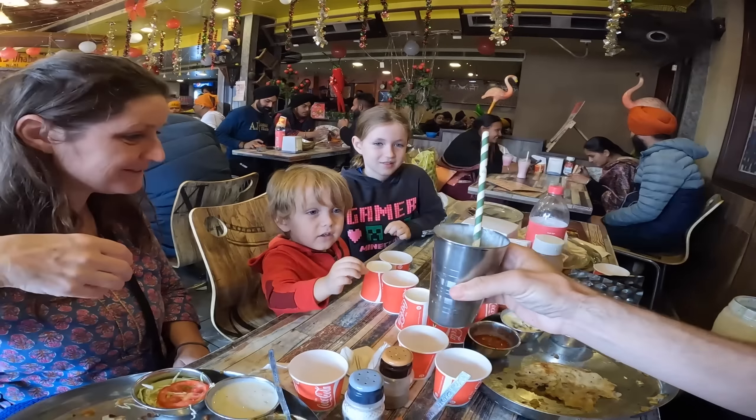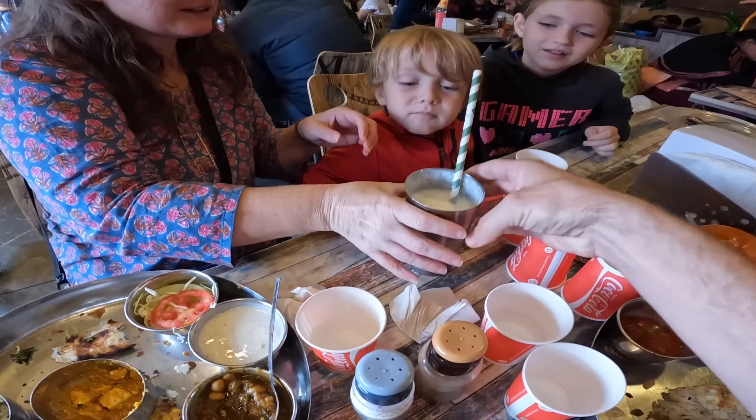To end your meal we got two lassis and we're going to split them up — that's a good way to go. We also have chai tea as well — holy cow!